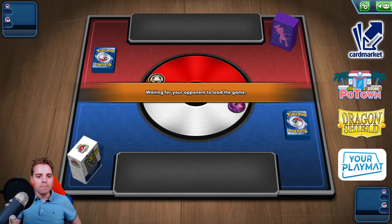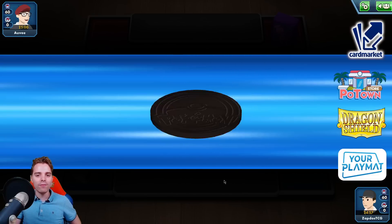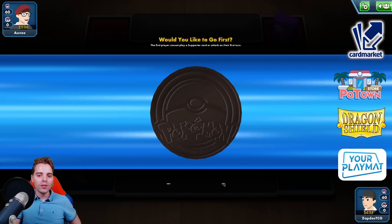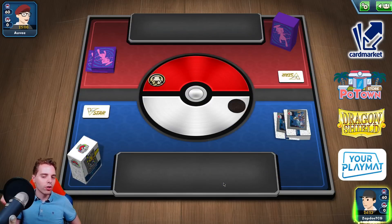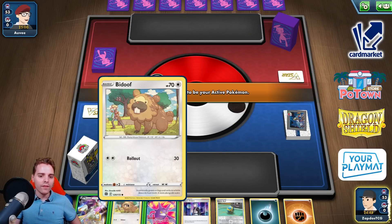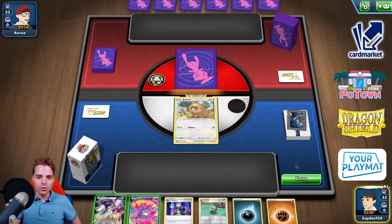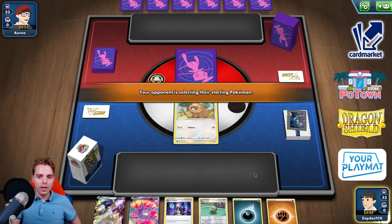Looks like we're going to be up against Mew V-Max. Mew V-Max is one of those decks that we really need Crobat for, so we'll see how it goes. I think you always want to go first because that means you can get an energy onto your Arceus. We have Bidoof — I think I want to start with a one-prize Pokémon first. Seems like the best thing to do here.